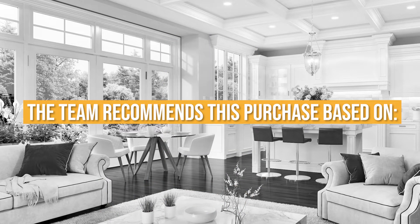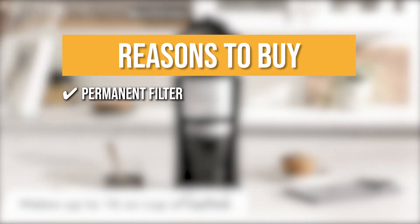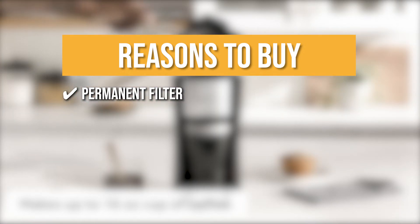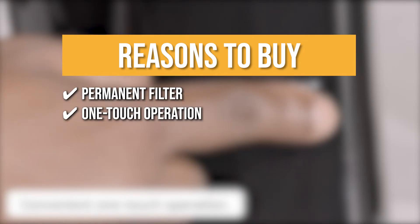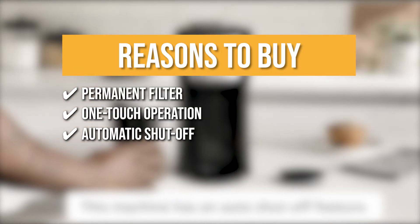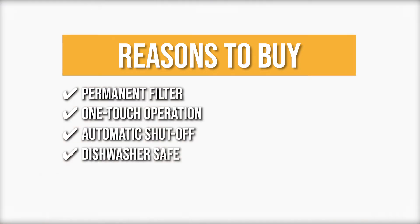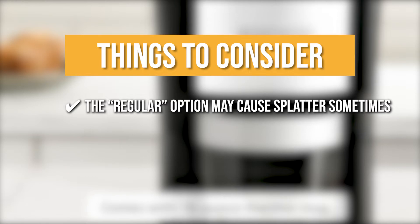The team recommends this purchase based on the following: 1. Permanent Filter — you won't have to spend money on a replacement filter, as this permanent filter thoroughly brews coffee grounds. 2. One-Touch Operation — this machine simplifies the brewing process by utilizing one button to start coffee making. 3. Automatic Shutoff — prevent fire hazards and high electrical bills with the automatic shutoff feature that kicks in after brewing is done. 4. Dishwasher Safe — all parts of this item can be easily tossed in the dishwasher for easy cleaning. Note: the regular option may cause splatter sometimes.